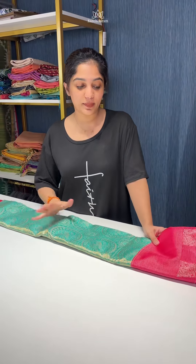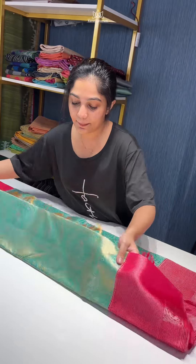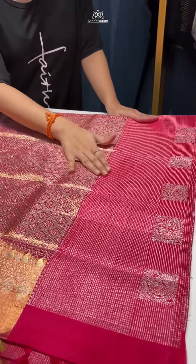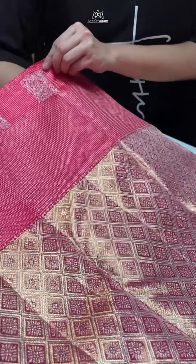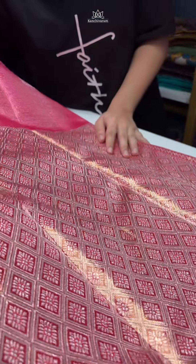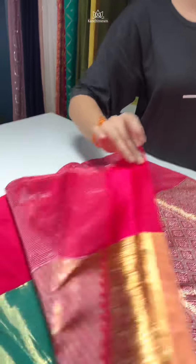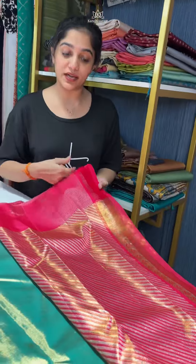The color combination is very vibrant and different. As you can see, it is a peacock green shade with golden tissue mix, and the contrast combination is a pink and golden tissue mix. This is the pallu — a very beautiful and heavily woven pallu, very grand. And this is the blouse piece, which is also quite heavy and grand, with cross lines weaving all over the body.